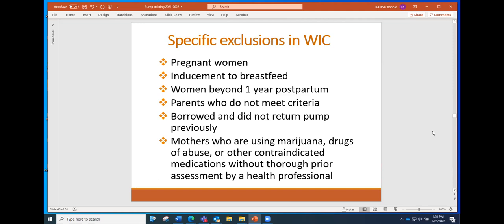If a mom borrowed a pump and didn't return it, she would be excluded from borrowing another pump. There are also situations where moms are using products contraindicated for breastfeeding — such as marijuana — and a thorough assessment would be needed to determine whether loaning a pump would be in their best interest. It's a risk-benefit evaluation involving how involved they are with the medical community. Generally pumps would be excluded for moms using contraindicated substances, but a health professional needs to assess that situation.